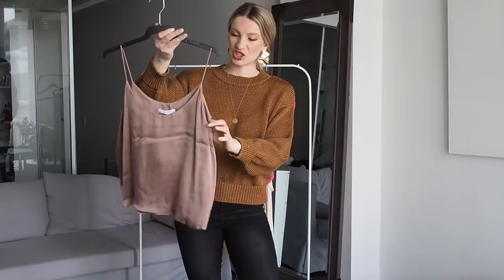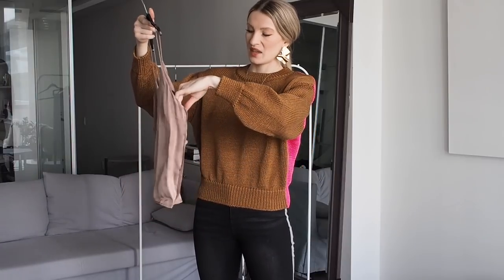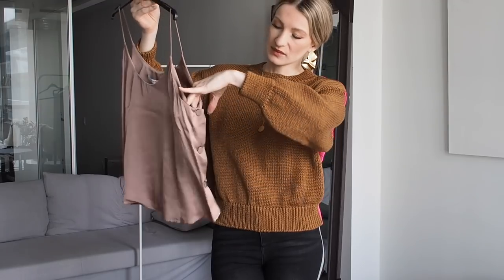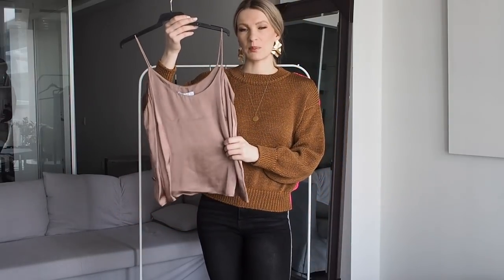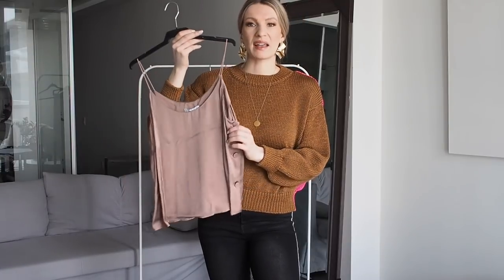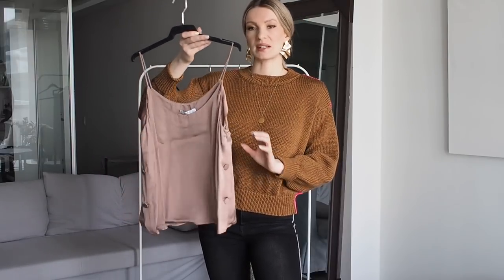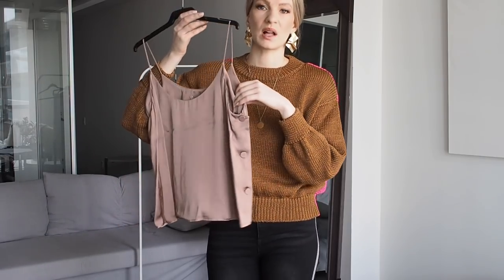The next item is this beautiful camisole in a blush color. I wear my black camisole a lot, so I thought it was time to build my camisole collection. I love that it has these buttons on the side — it gives it a really pretty detail. The color is something so uncommon; it's kind of a bronzy blush with a hint of purple and gray. It's such a beautiful color and I think I'll be able to combine this with so much. It's very understated but has that little bit of button detail.